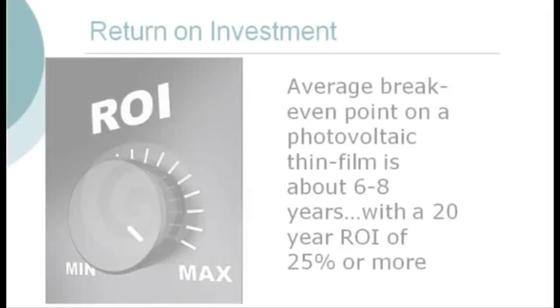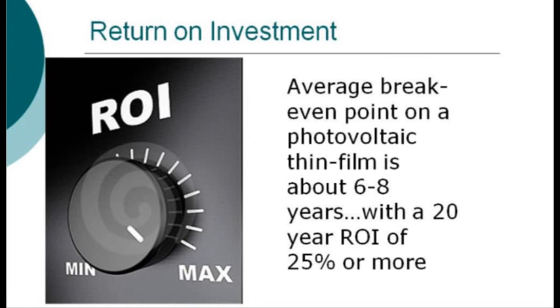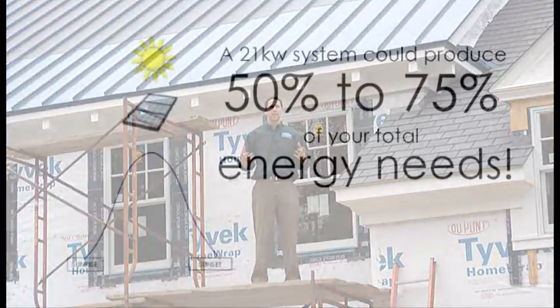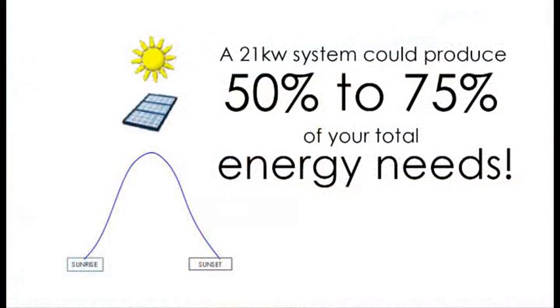This solar project with the metal roof is going to pay itself off in 6 to 8 years, which is truly amazing with about a 20% return on investment over 20 years. They even produce on cloudy, overcast days such as today — meaning they're producing earlier in the day, later at night, giving you real world return on investment and real world production of electricity.